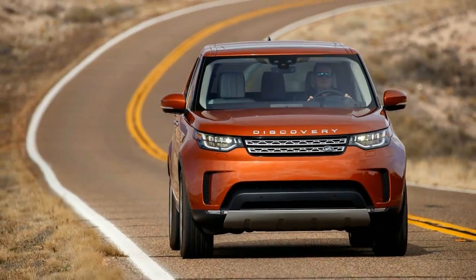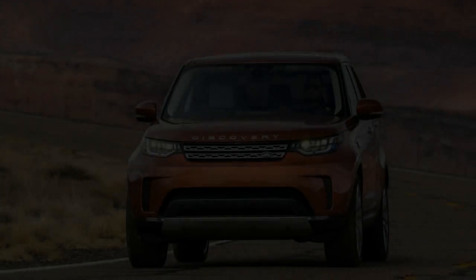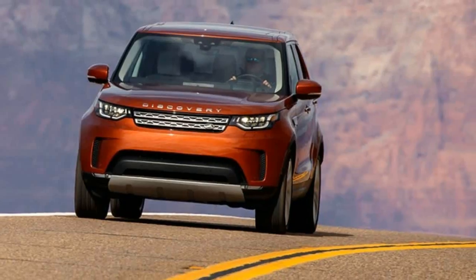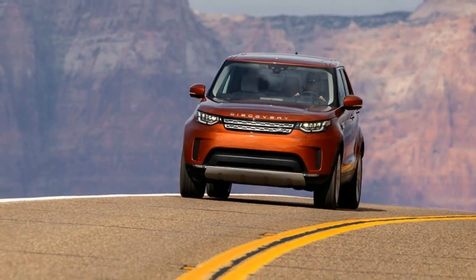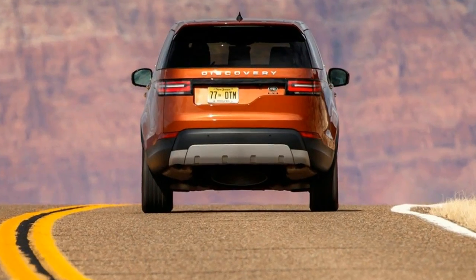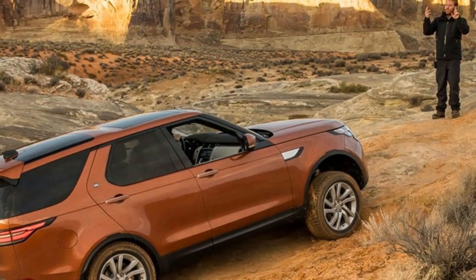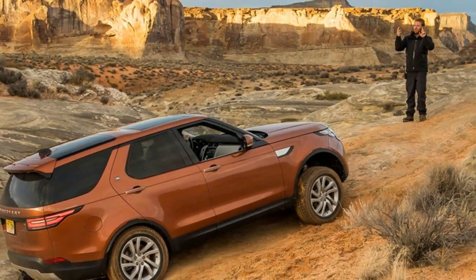But rather than softening the LR4 up anymore, Land Rover hit the reset button. The 2017 Discovery starts over with its original name but a new philosophy, beginning with a solid foundation of on-road competency and adding back enough off-road capability to pass the LAF test. At least, that's the billing.